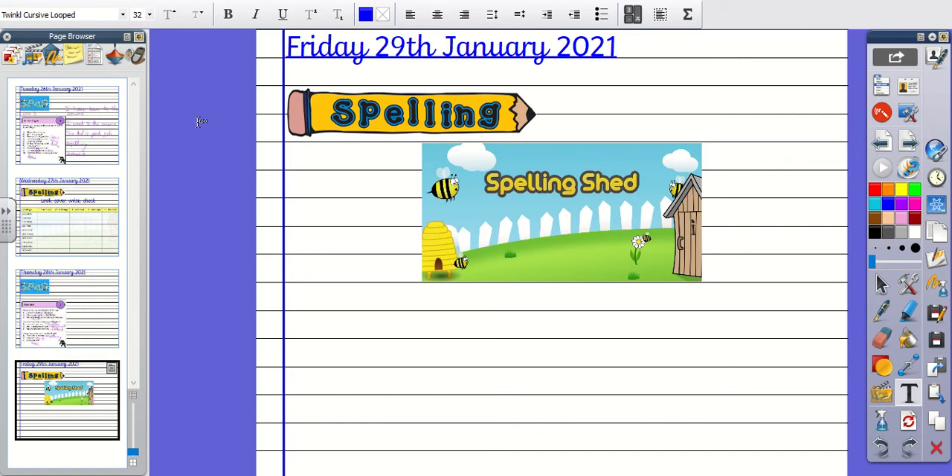Number five, the word is Sacrifice. Would you let a horse sacrifice their life? The word is Sacrifice.